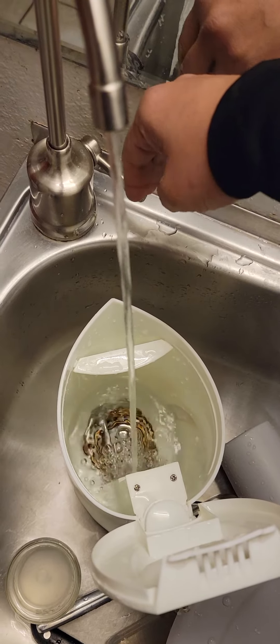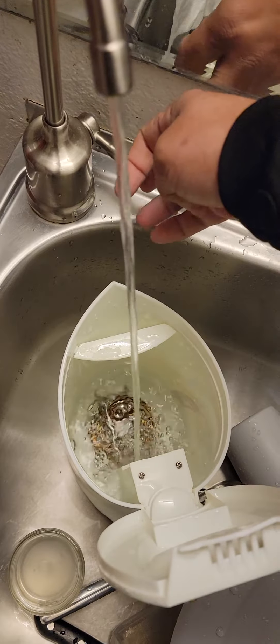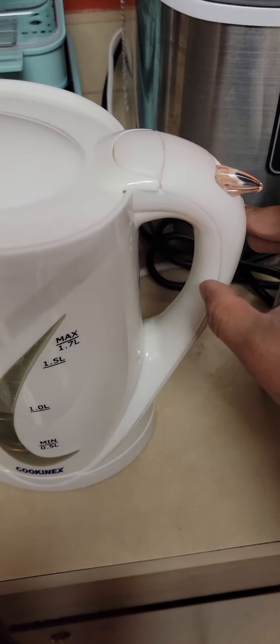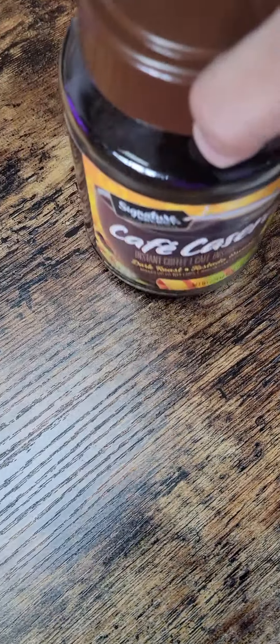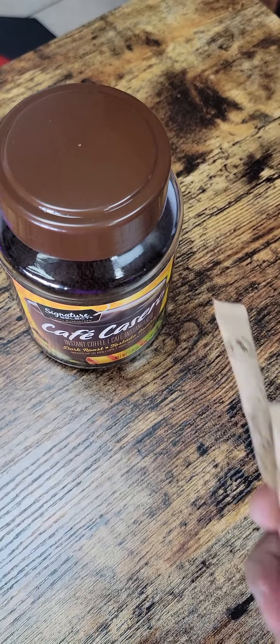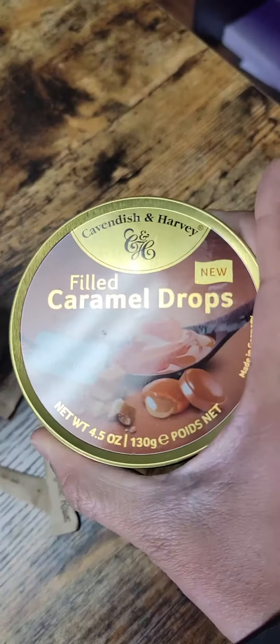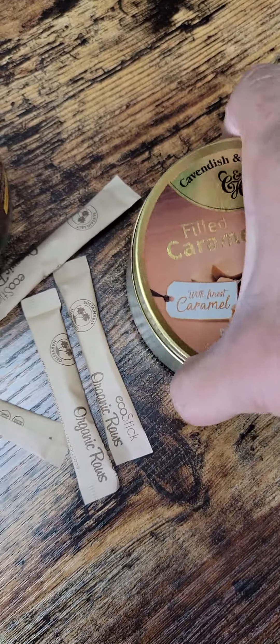Instead of spending five bucks at Starbucks, we're gonna make some office gourmet coffee. So while the water is warming up, we have instant coffee, some packets of organic sugar that I jacked from Chipotle or somewhere, and caramel drops that I got from my mother-in-law.